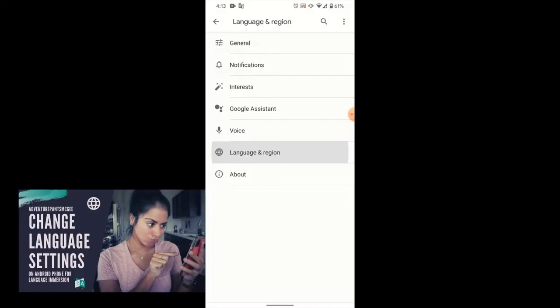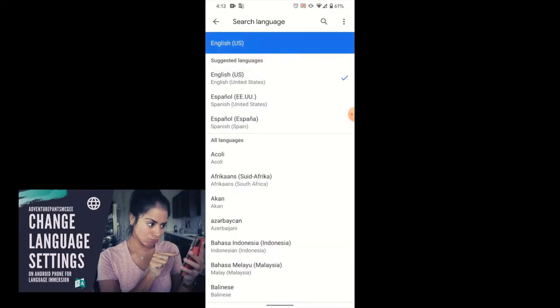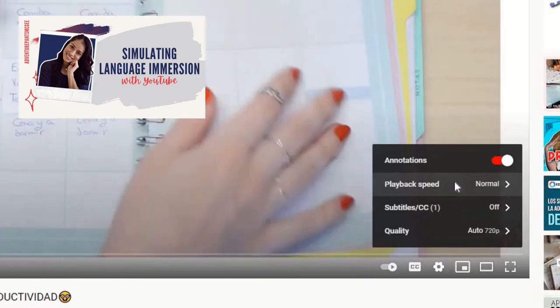Now you know a little bit more about what Pimsleur is and what to expect. If you're learning a language, make sure to check out the videos in the description below on simulated language immersion through phone settings, YouTube settings, and Netflix filters. Thanks for watching. Make sure to smash the like button, don't forget to subscribe, and I'll see you next week. Bye!